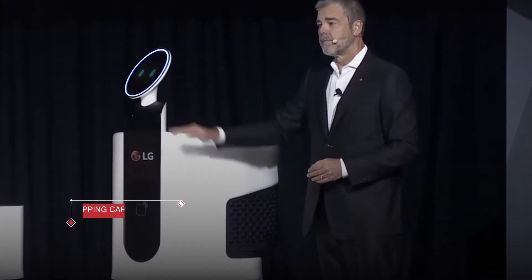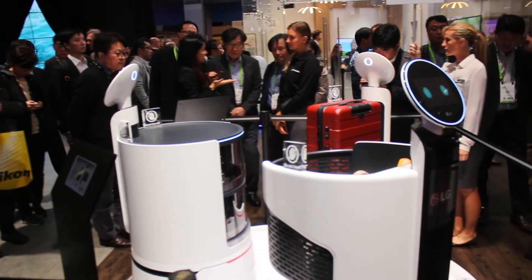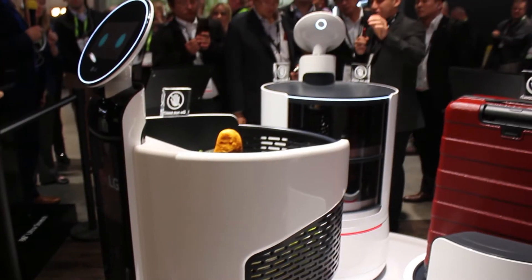The shopping cart robot can decrease time spent in grocery stores by providing a barcode reader on the cart and even a guide to find the fastest route through the store.